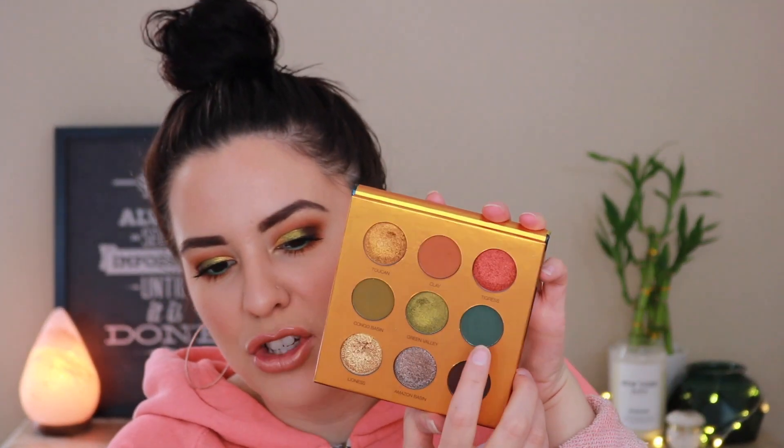Overall I am extremely impressed with this formula. These metallics are so beautiful — they are dimensional, reflective, and absolutely gorgeous on the lid. One thing about Colored Rain shadows is that they are never muddy. Every single color can work together and will blend together; there is nothing in this palette that would end up muddy if you mix the shades. Even this bluish teal shade Jungle — you could put Clay in the crease, blend Jungle all over the lid, and take Toucan for a pop of gold in the center. Clay is your transition shade; you can go in with Congo Basin and then either Toucan, Lioness, Green Valley, or even Amazon Basin. Literally all of these colors blend beautifully with each other.